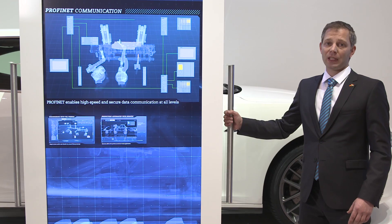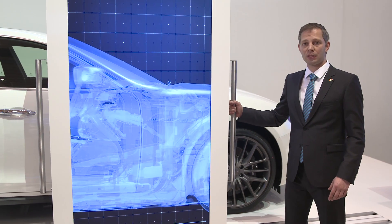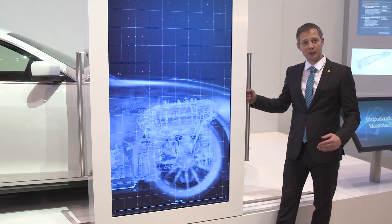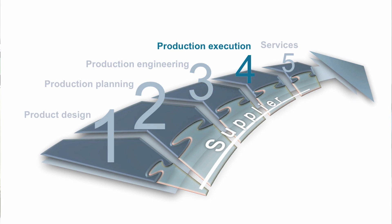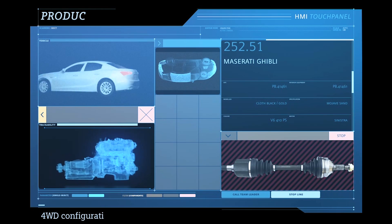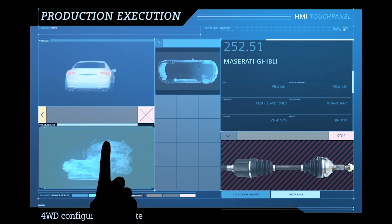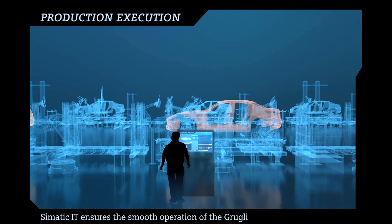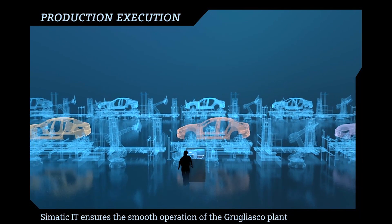In the production execution, thousands of components need to come together through numerous manual and automated assembly processes. These tasks are planned, optimized, and monitored by our MES solution, Siematic IT. Siematic IT recognizes the configuration of the car when it reaches the worker on the production line, and informs him about the task that needs to be done. The worker confirms that the task is completed, so quality control is enabled.